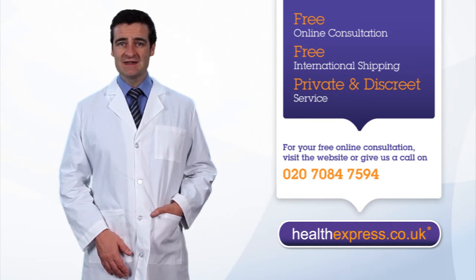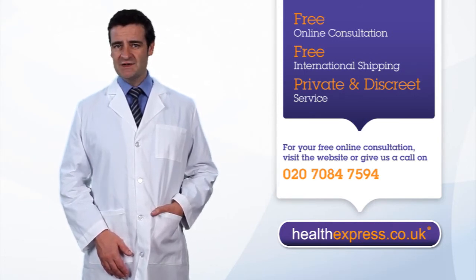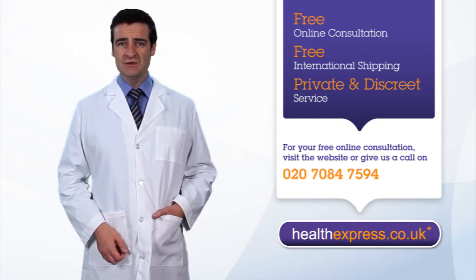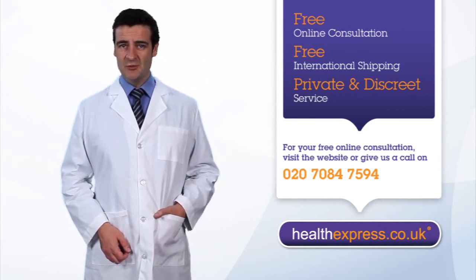All you have to do is click on the Start Your Consultation button. The consultation features a number of medical questions, the same your doctor might ask when you discuss the pill. Once complete, your consultation will be checked by our doctor.